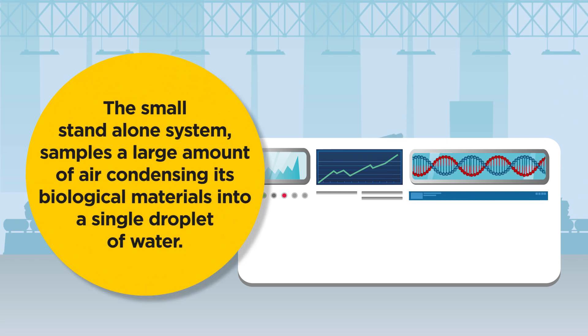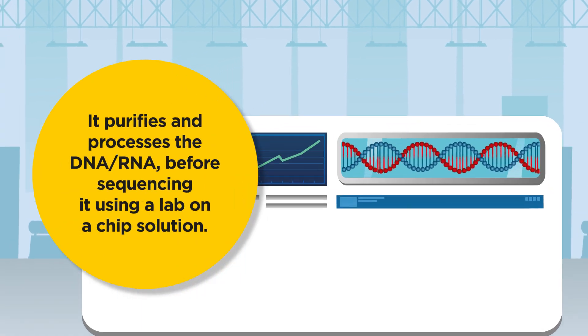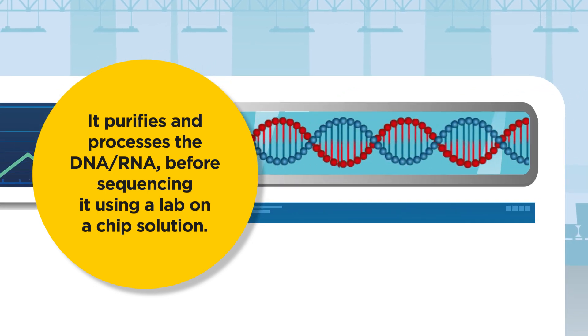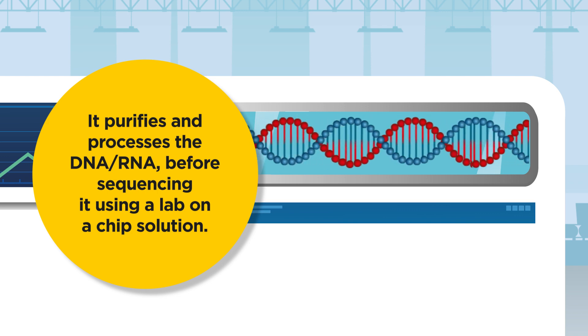The small standalone system samples a large amount of air, condensing its biological materials into a single droplet of water. It purifies and processes the DNA or RNA before sequencing it using a lab-on-a-chip solution.